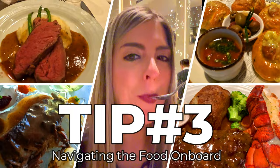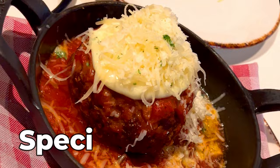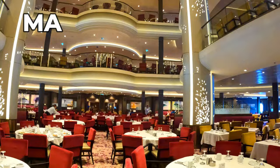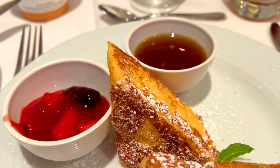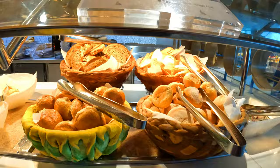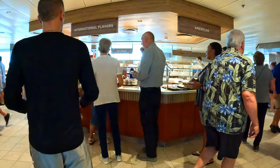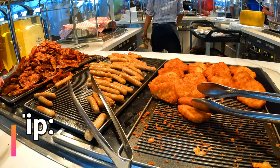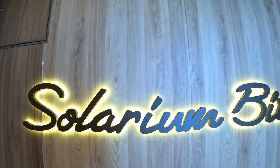Tip number three: navigating the food on board. Let's dive into our favorite topic — tips about both the complimentary and specialty dining venues. For breakfast, there are fewer places open than for lunch or dinner. On sea days you can have a complimentary formal sit-down breakfast in the main dining room — we highly recommend the French toast, which is thick-cut brioche with berry compote. We wouldn't recommend the eggs Benedict as it was just okay. The Windjammer buffet on deck 15 is the large buffet on board and the most chaotic. We'd recommend avoiding it on embarkation day when everyone first gets on board.